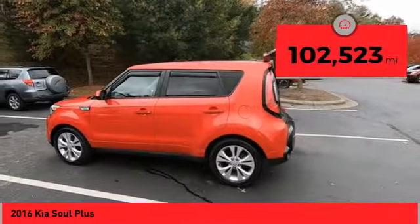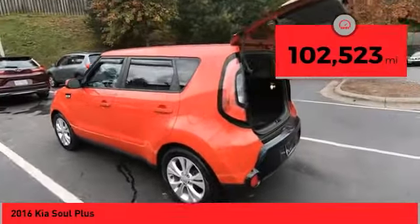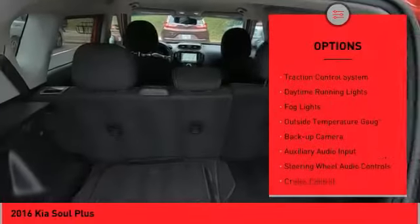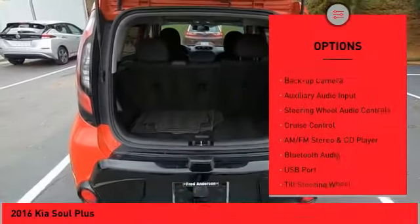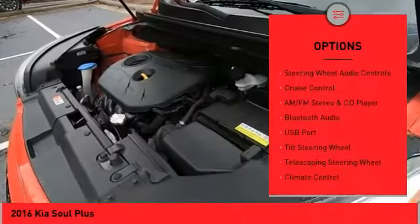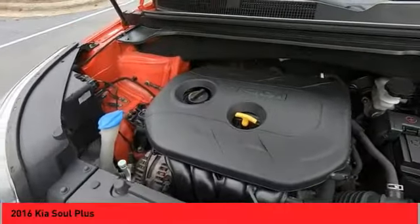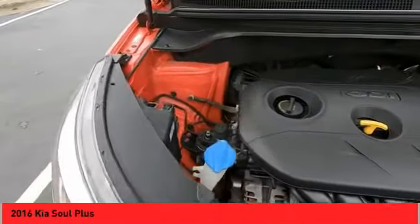This vehicle has less than 105,000 miles. Here are some of this vehicle's great options: alloy wheels, power mirrors, traction control system, daytime running lights, fog lights, outside temperature gauge, backup camera, auxiliary audio input, steering wheel audio controls, and cruise control.